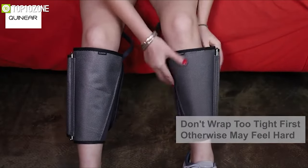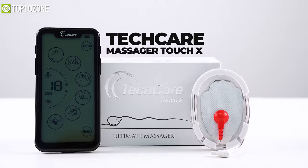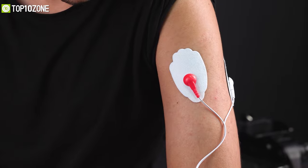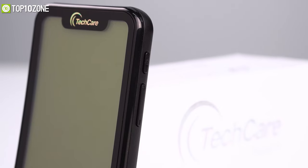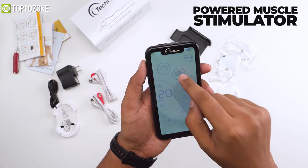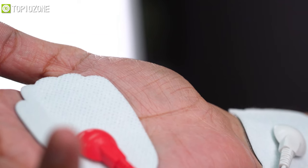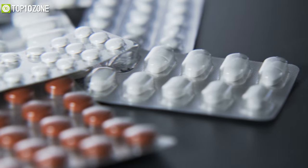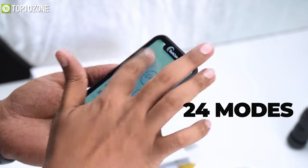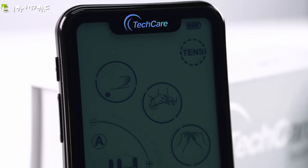Now introducing the Take Care Massager Touch X, a unique therapy massager that offers multi-modes to manage pain in different parts of your body. It is a dual-channel, battery-powered multi-function device offering both transcutaneous electrical nerve stimulation (TENS) and powered muscle stimulation (EMS) in one device. This massager delivers low-voltage pulses to the skin to stimulate nerve fibers that effectively block pain signals to your brain, so you don't need to take pain pills anymore. With touchscreen control, it offers 24 different massaging modes.